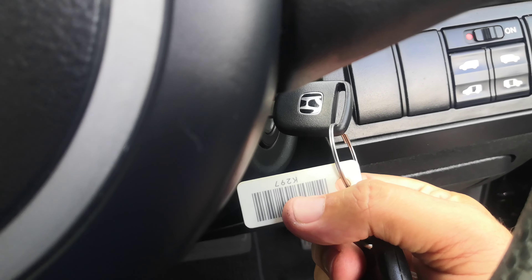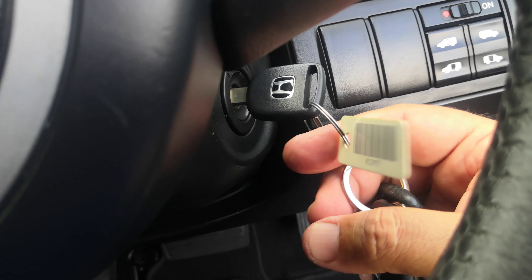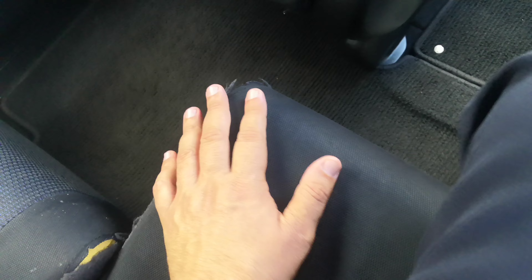Hey everybody, this is Don over with Johnny's New Cars. Today I'm going to show you the 2008 Honda Stepwagon that just came in. It's got just over 101,000 kilometers on it, which is about 63,000 miles.